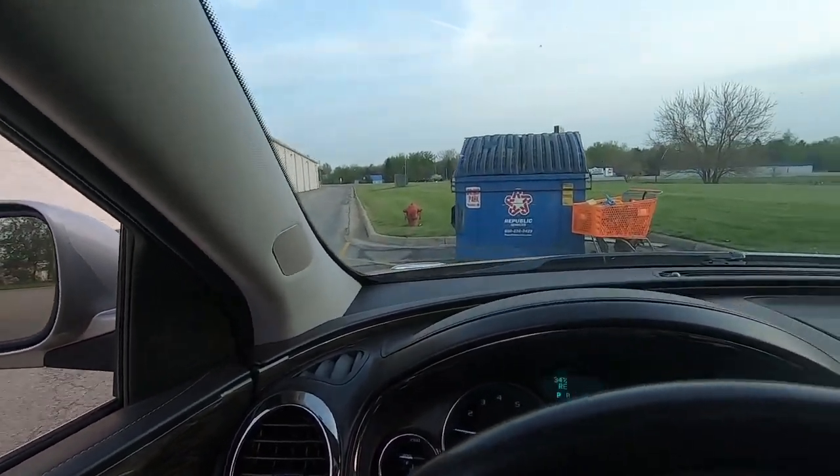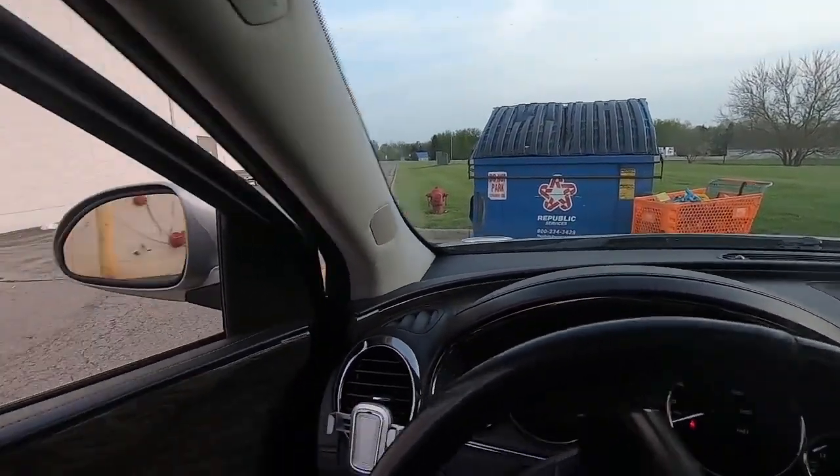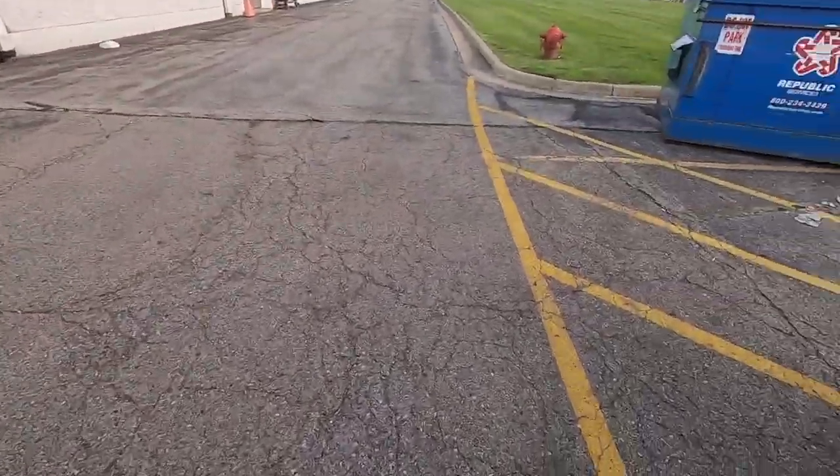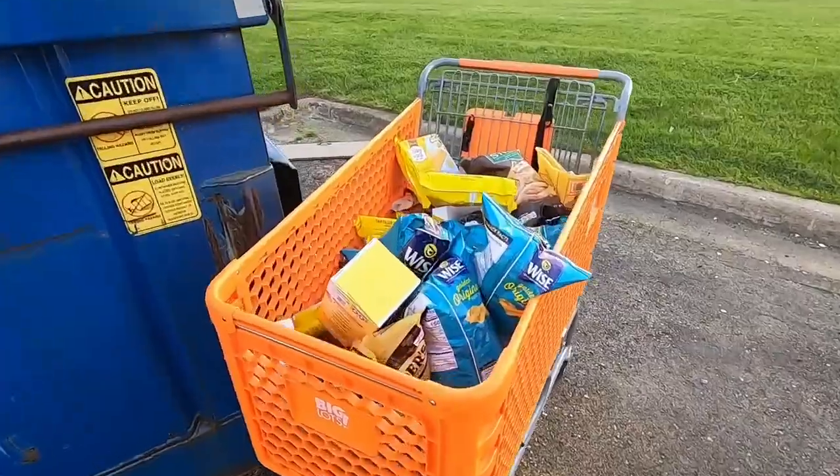All right, y'all. We are at Big Lots and look at that. Looks like they left us a goodie cart. They sure did. Look at that, y'all.